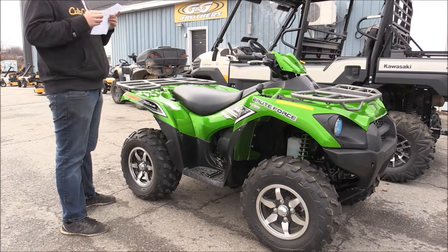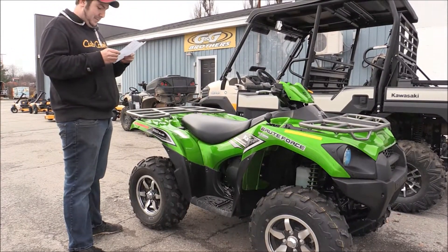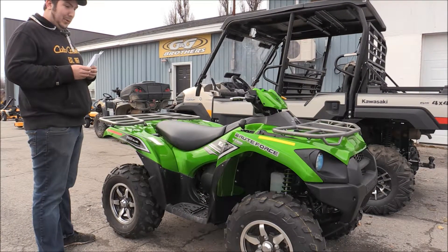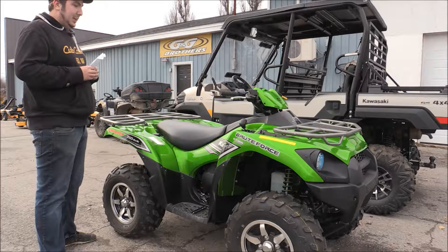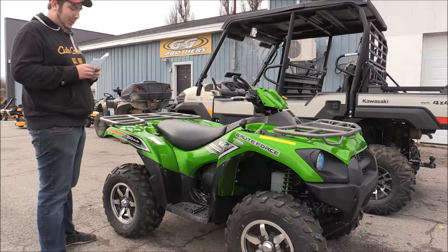It comes standard with 9.5 inches of ground clearance. It's belt driven. It's got a 19 liter tank. Four wheel independent suspension. It comes with chrome aluminum rims.